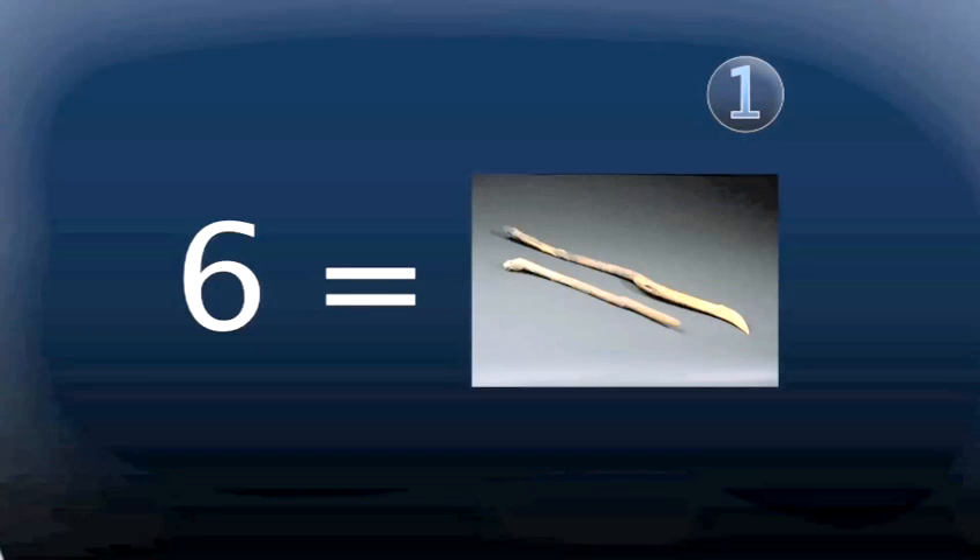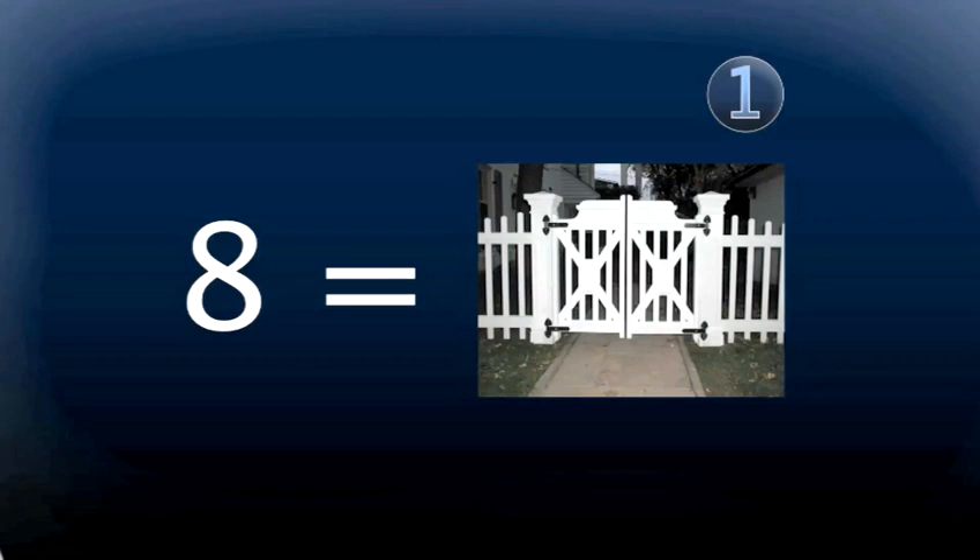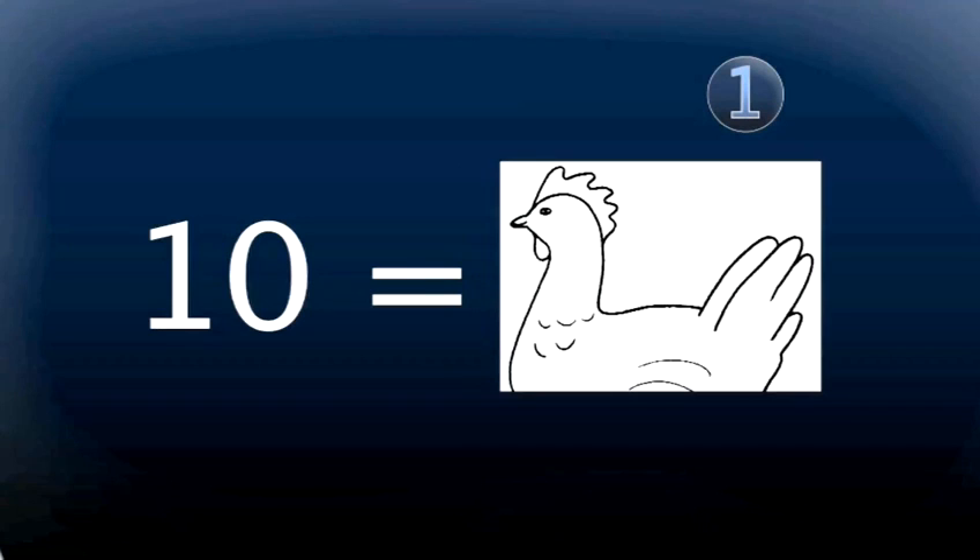So it's a bit like a children's nursery rhyme. Number 6 is sticks, 7 is heaven — so you might picture an angel — 8 is gate, 9 is vine, and 10 is hen. Once you've been over these a few times in your mind, you're ready to connect the tasks to your memory hooks.